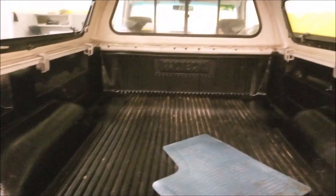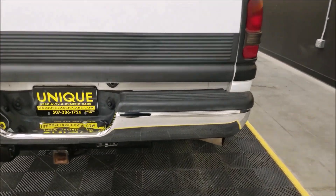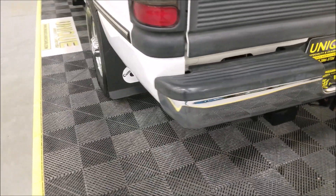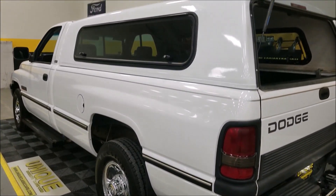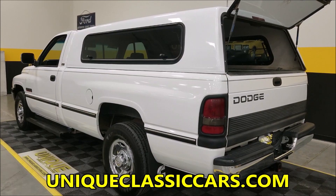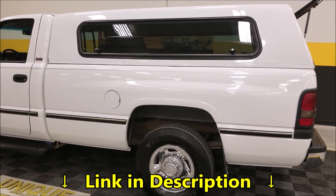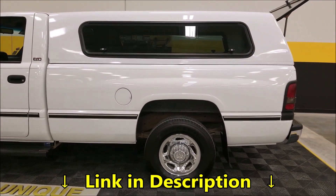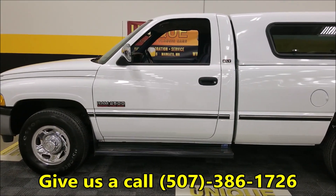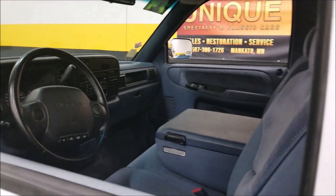Here are your original floor mats that it came with. How many times do you see these bumpers rusted out where we're from? This one's just like new. Take your time, look this one over, check out the still pictures at uniqueclassiccars.com — there's a link below this video. Click on it and it'll take you right to our website listing. Phone number is 507-386-1726.